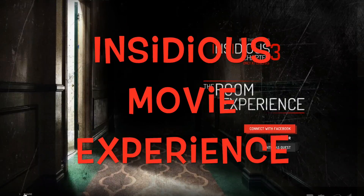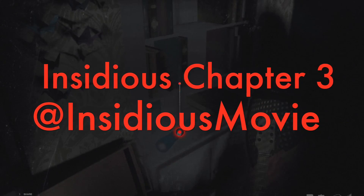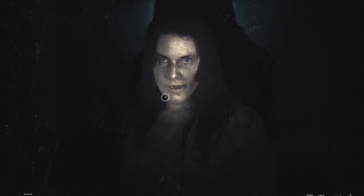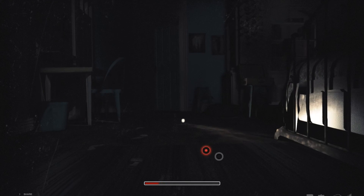Insidious Movie Experience. Very scary cinematographic experience. The first two episodes of the movie really frightened me. I'm anxiously waiting for the new one. This demo is not reassuring at all. I think I'm gonna be even more scared. You can explore the room around you and click on the hotspots.